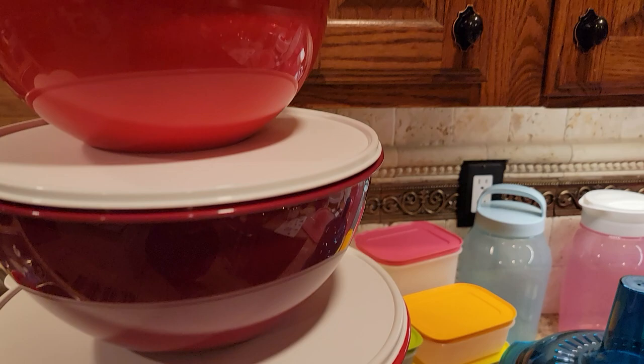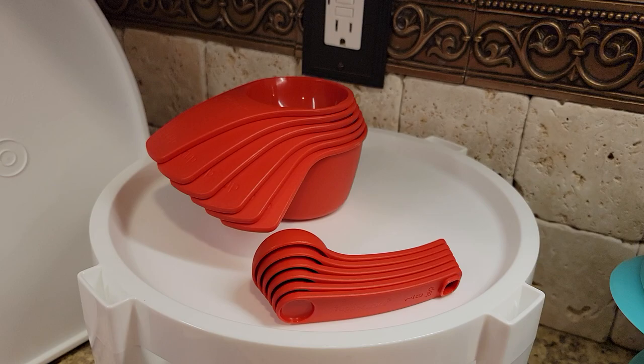Did you know that if you just have your own Tupperware party — whether it's online or in person — just for trying, you get these cute little salt and pepper shakers for free. Let's date your party, guys!